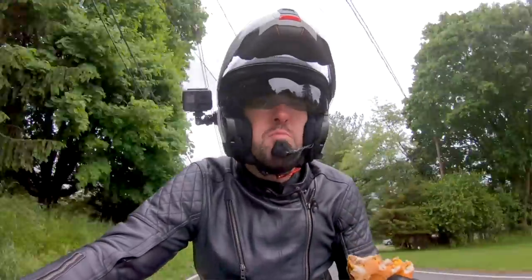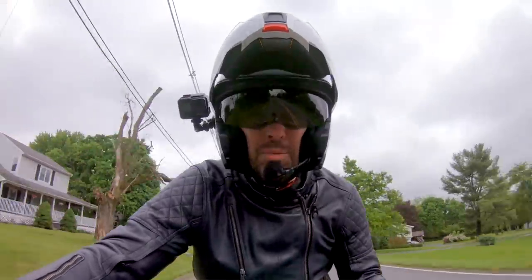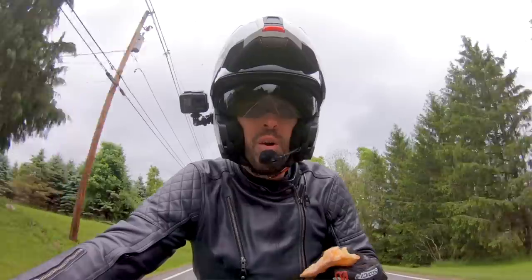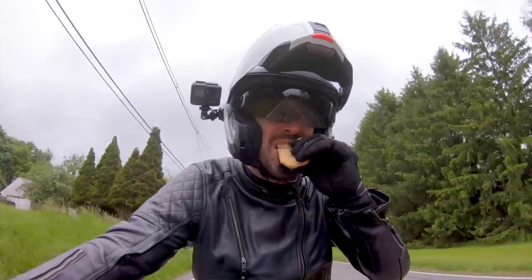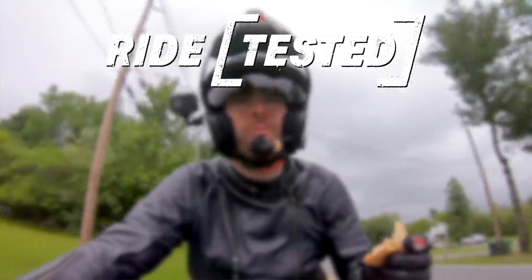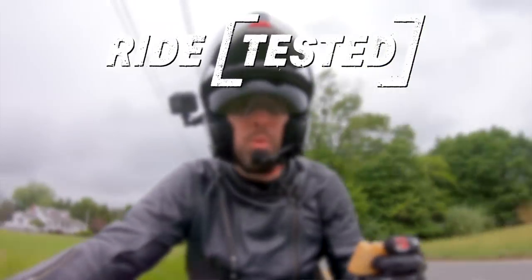Thanks for hanging out. If you've got any more questions about this lid and comparing it to some other options, don't hesitate to reach out — I'm always happy to chat. As always guys and gals, keep it thin. Oh no — I'm losing my apple pie!